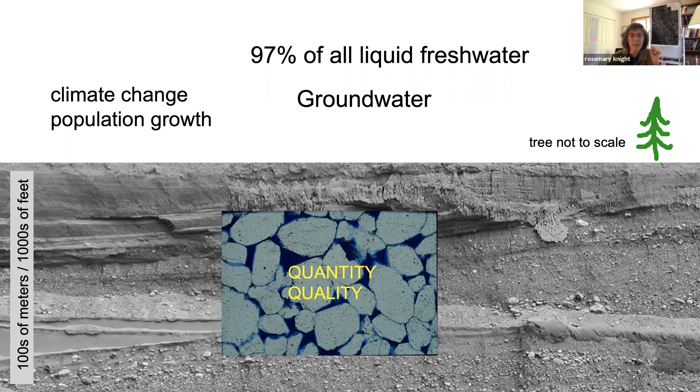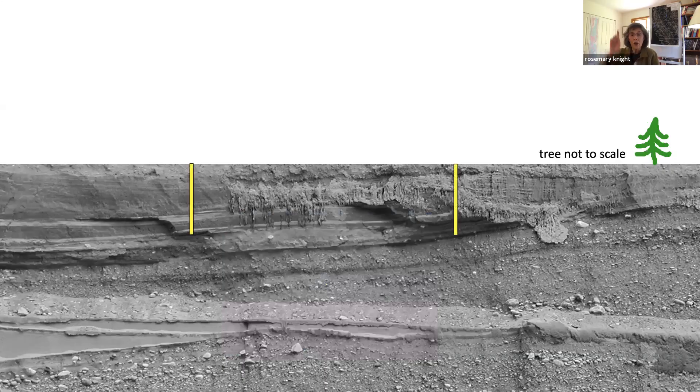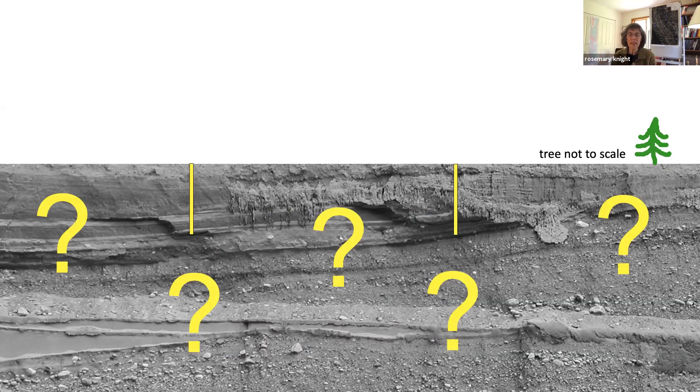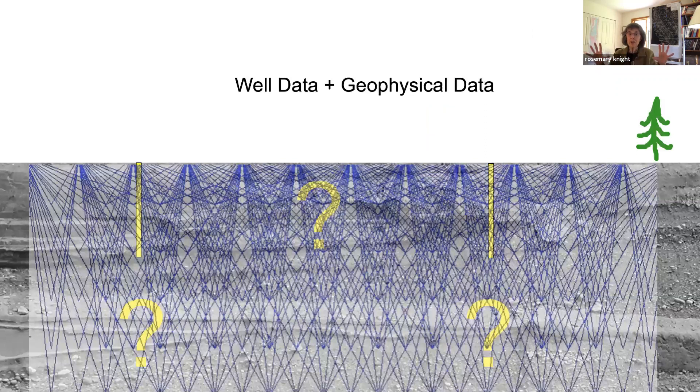We've got quantity and quality issues. How do we get the data we need about these groundwater systems that are hidden from view? Wells provide some information, but only at the exact location where we have them. There's so much we can't figure out just from well data—between the wells, below the wells, especially in California where water wells tend to be very shallow. That's where geophysics comes in. There's a wide range of possible geophysical methods we can use. Today I'm going to focus primarily on airborne and say a little about satellite methods, which can be deployed and integrated with well data to fill in between and below.